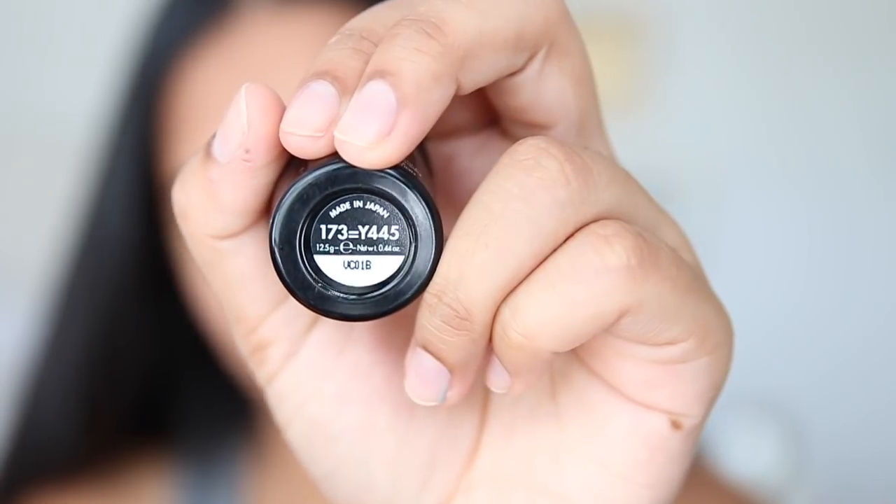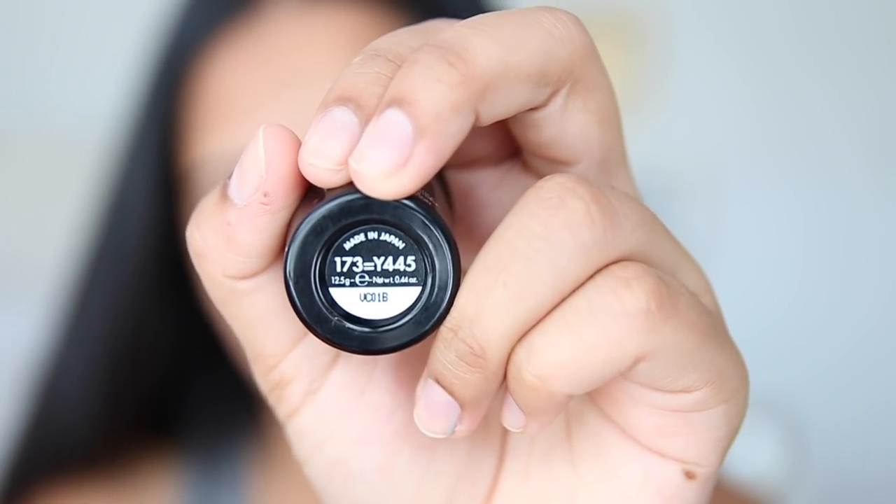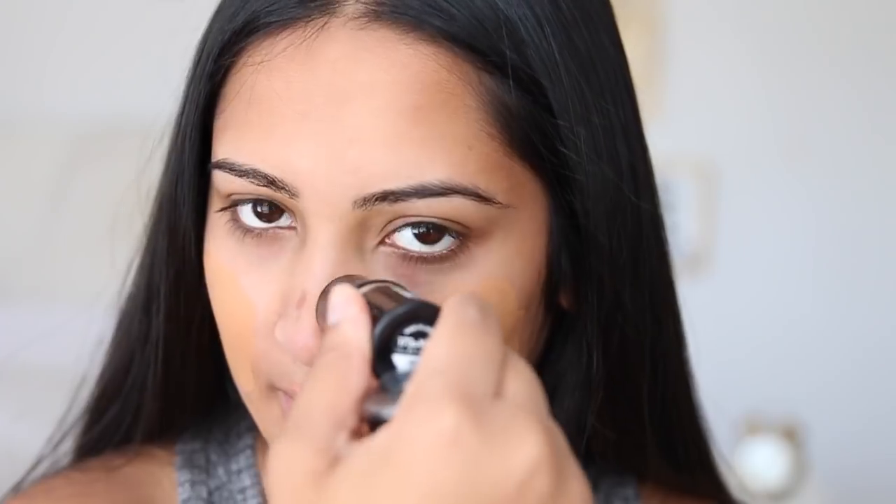Next I'm taking my Make Up For Ever HD stick foundation. I highly recommend this if you're looking for a new foundation — it has a funky color scale. This foundation is nice because you can always build it up. I usually start with a really light layer.